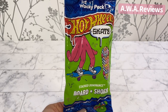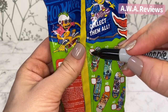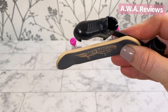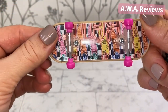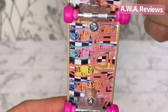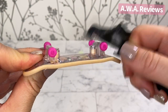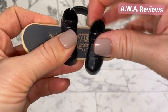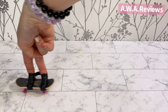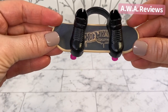Next up we have Stacked Dominance — three of ten. I'm going to check off one and two. This one has black shoes and pink wheels, and it looks like a checkerboard background with Hot Wheels stacked up. I like that pink and black — they go so well together. Let's put the shoes on. That is Stacked Dominance.